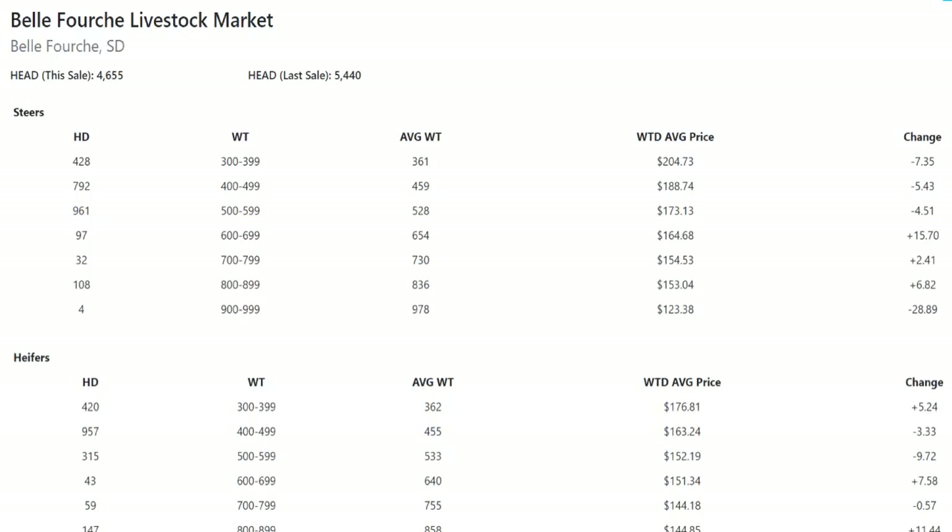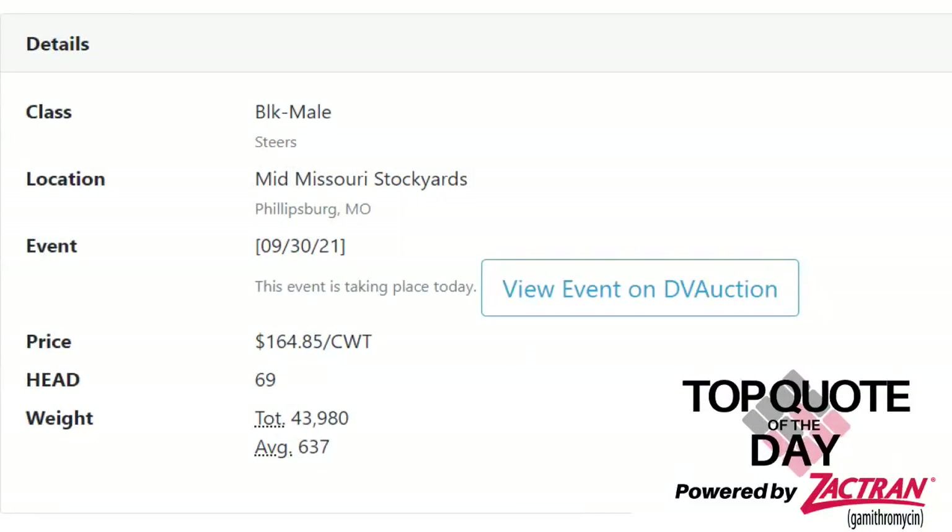How about some heifers — they're not keeping many of those back. 957 head of 4-weight heifer calves in Belfouche, average 455 pounds with a weighted average price of $163.24. Don't forget St. Onge has a big sale on Friday — about 7,000 calves, 700 yearlings, and 2,000 way-up cows on Saturday. Think it ain't dry out there? About the best quote I saw anywhere on Thursday, for the way things are: Mid-Missouri Stockyards in Lebanon, Missouri — our DV Auction customers there sold 69 head of 637-pound black steer calves at $164.85. And that's your Feeder Flash for Friday.